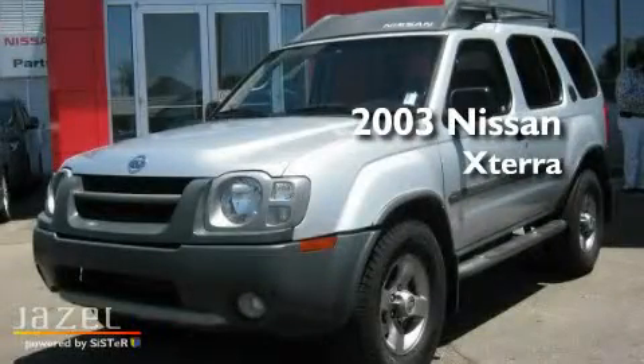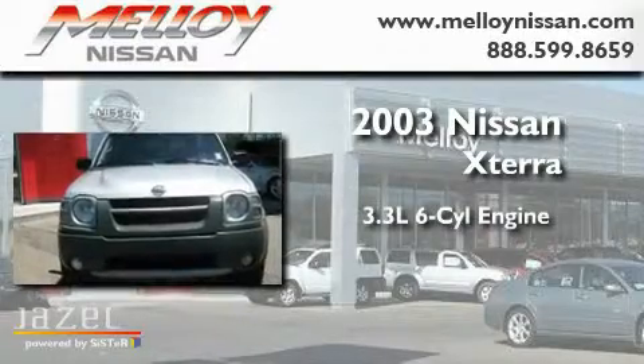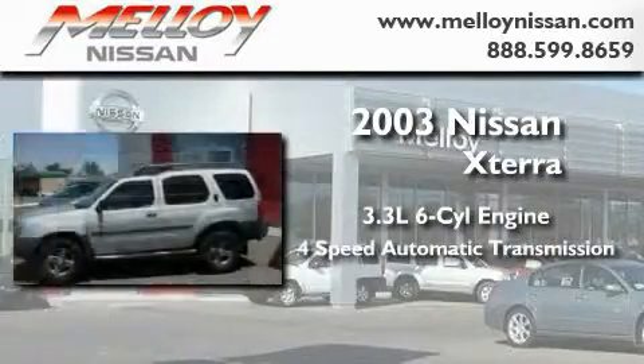This is a 2003 Nissan Xterra. It has a 3.3-liter six-cylinder engine and a four-speed automatic transmission.